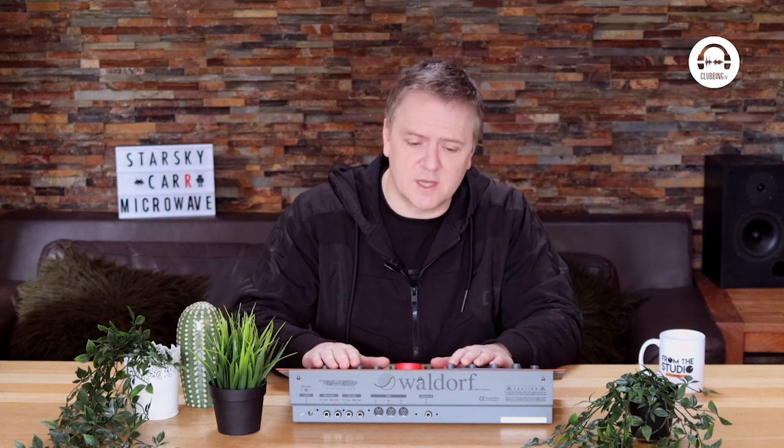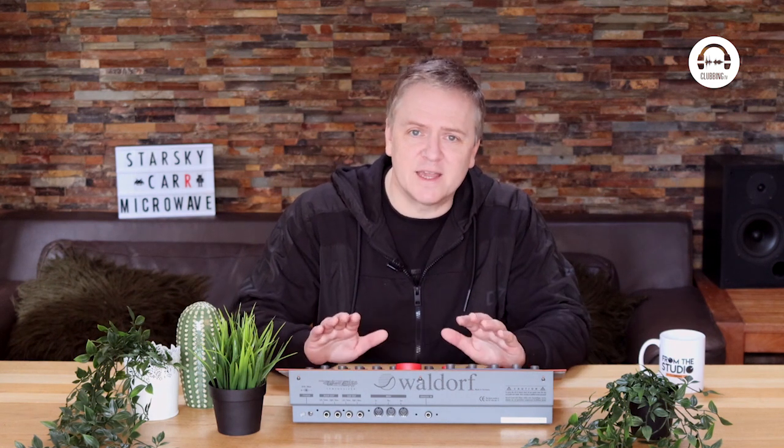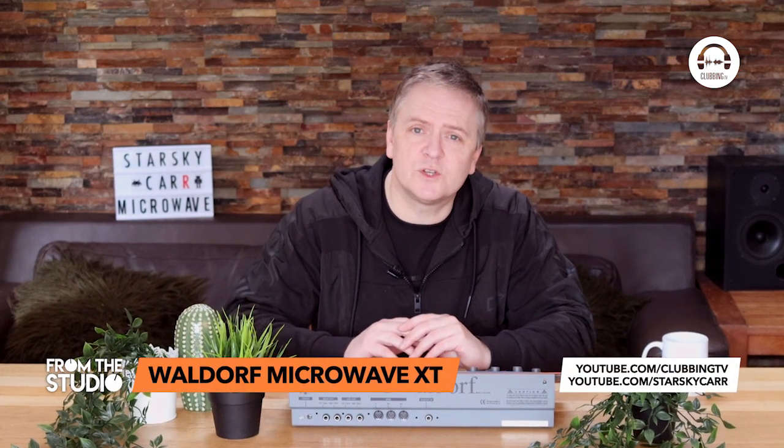There are also some hugely famous wavetable-based synths like Native Instruments Massive and of course Serum, which both rely on wavetables to get that really distinct harsh tone they're famous for. But nothing sounds quite like the original Microwaves. I hope that answered some of your questions about wavetable synths - what they do and why they're different to normal synths. You can catch this on the Clubbing TV official YouTube channel on the From the Studio playlist. Drop any questions in the comments, and if you're into music tech check out my Starsky car YouTube channel for more in-depth technical reviews. I'll see you in the next episode of From the Studio.